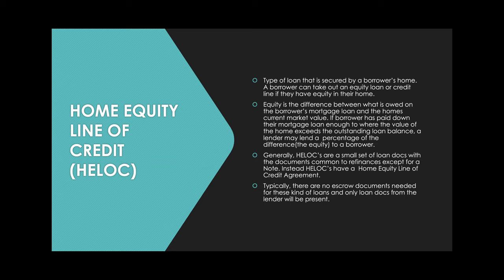Instead of a note, HELOCs have a home equity line of credit agreement. For the most part, there are no escrow docs needed — only loan documents, so you won't see documents from a title company. There's sometimes a settlement statement with the breakdown of fees, but generally these are a really easy set of loan documents with just the bare minimum of what's needed.